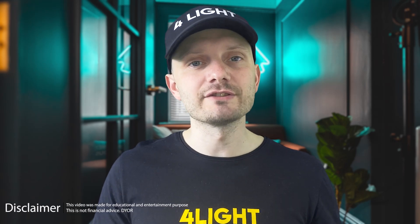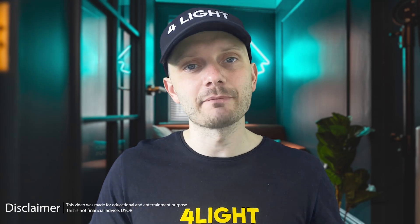Welcome back to the CryptoFly channel. Today we'd like to talk about Stellar XLM coin potential targets for 2023 and the next bull run. We'll dive into my indicator set and what the whales are doing now with XLM.